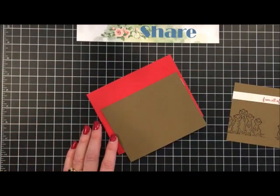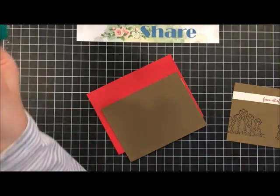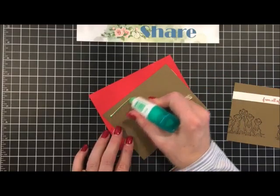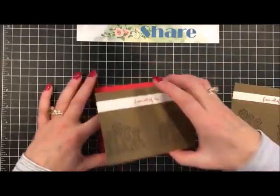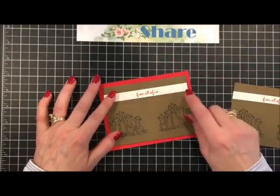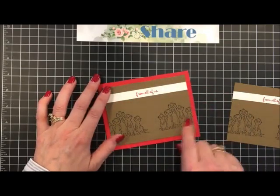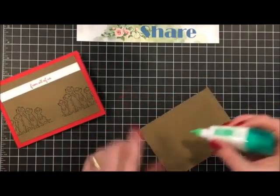Now we're going to use some multi-purpose liquid glue. I leave my glues open all the time, so when I get them started I kind of have to clean that end off and sometimes get a pop. We're just gluing this flap down onto our card - and we'll do the same thing to the second one.